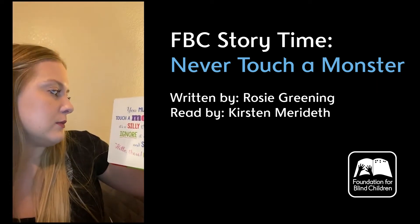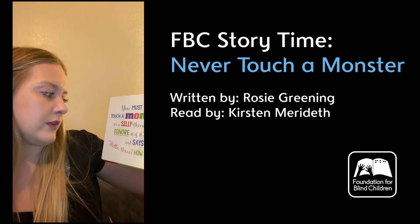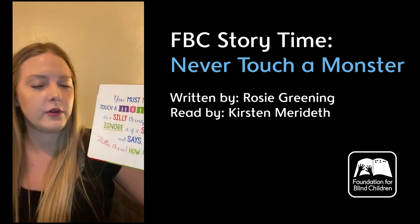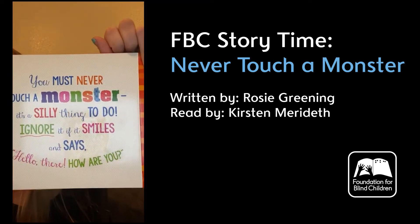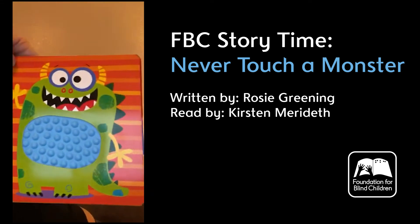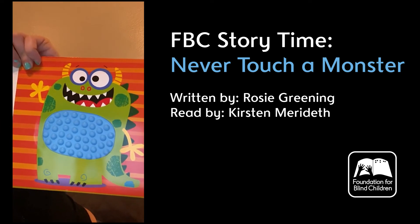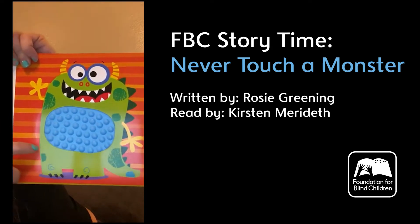You must never touch a monster. It's a silly thing to do. Ignore it if it smiles and says, hello there, how are you? This monster has textures similar to the first one but they're more spread out and big bumps.